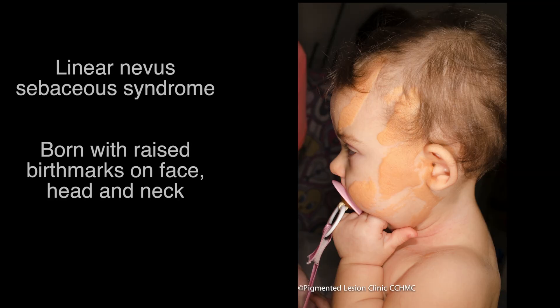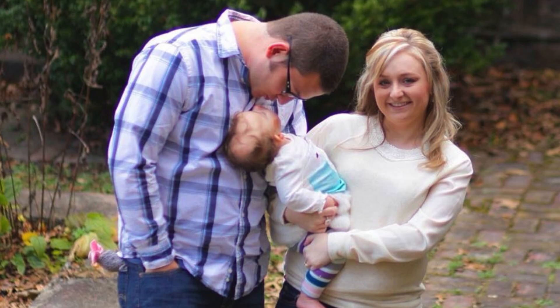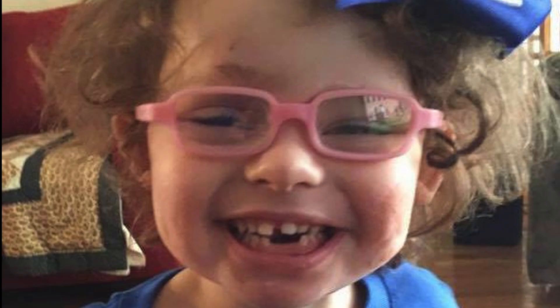Lilly has a very rare condition called linear nevus sebaceous syndrome. It's something that occurs within the first six weeks of gestation, and basically it is a syndrome that affects the skin and the central nervous system and the eyes.